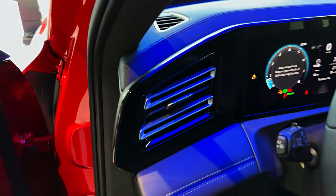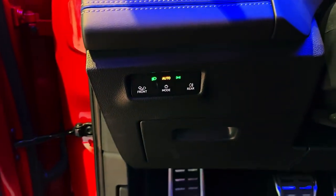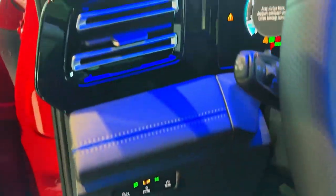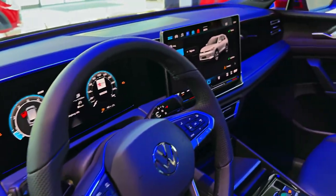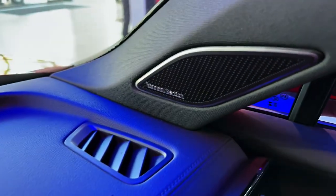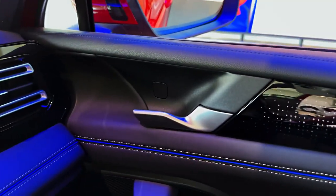Under the bonnet, you'll find a 2.0-liter, 300-horsepower turbocharged petrol engine, which allows it to accelerate from 0 to 60 miles per hour in 4.9 seconds. It's a fantastically smooth and muscular power plant, but it doesn't sound as exciting as you might hope. The Tiguan R certainly doesn't hang about — put your foot down, and it just goes.